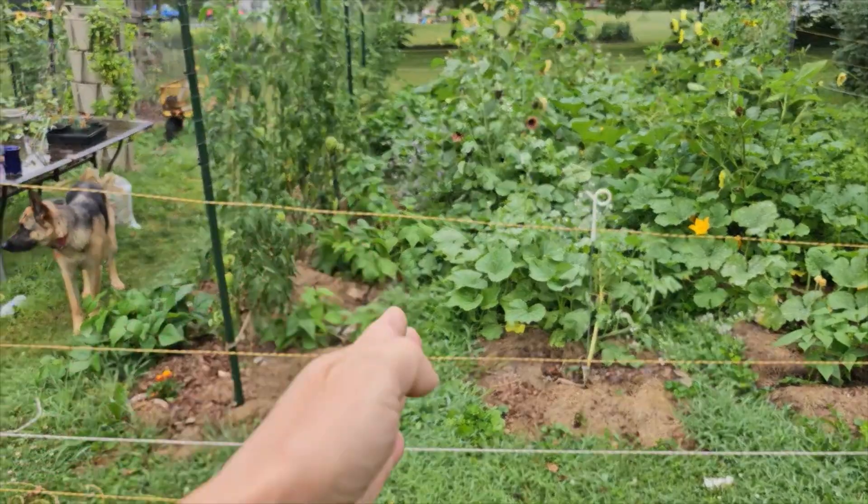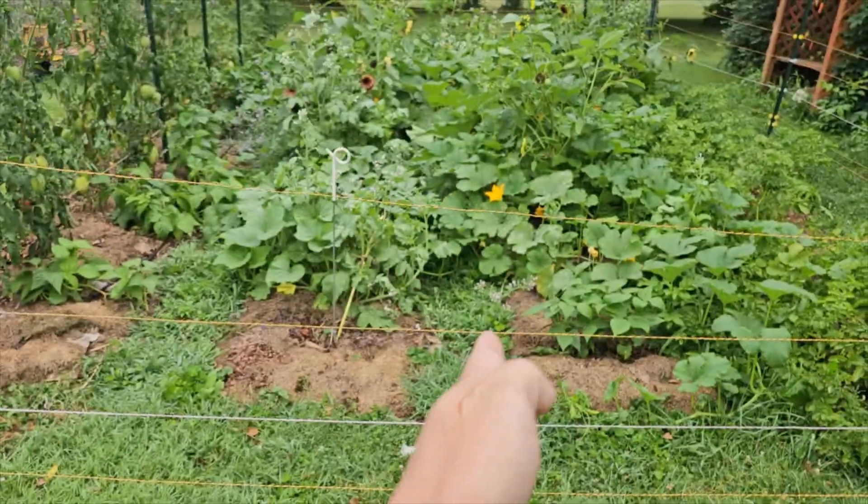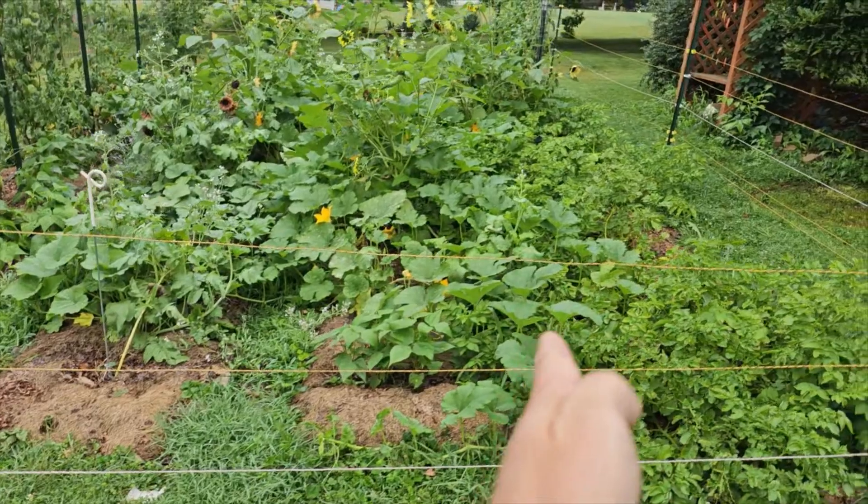There used to be a pathway there, a pathway there, and a pathway there.